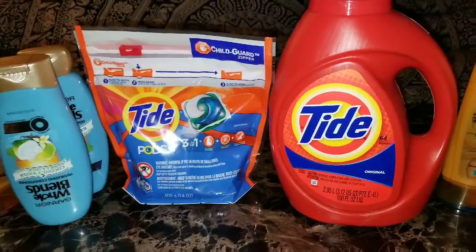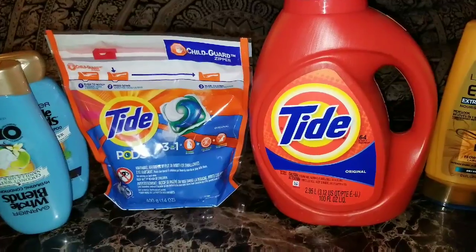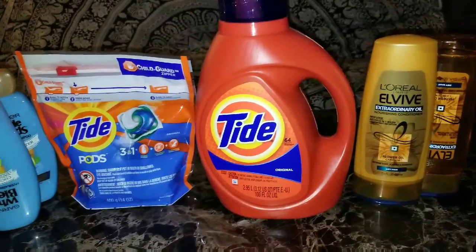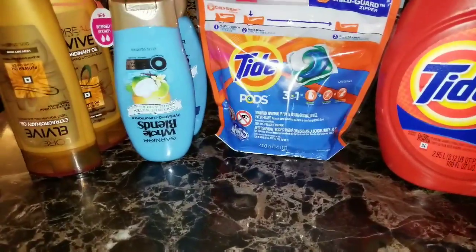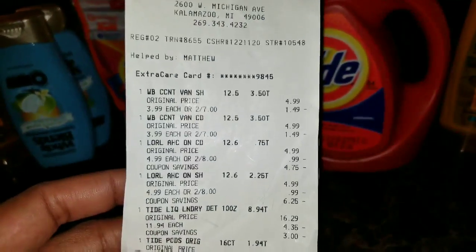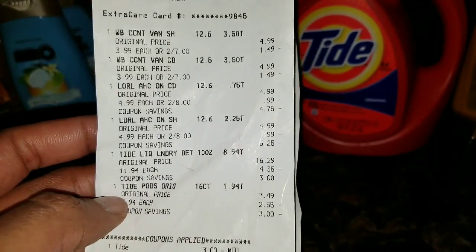Think about going to a store and buying Tide, and in return getting extra care bucks you can use to buy hamburger meat, milk, or eggs. That's the perk of shopping in a store that has rewards, points, or extra care bucks. Anyway, I went to CVS as you saw, and I have a breakdown I can put in the description. They had several deals today and I projected I would spend sixteen dollars.